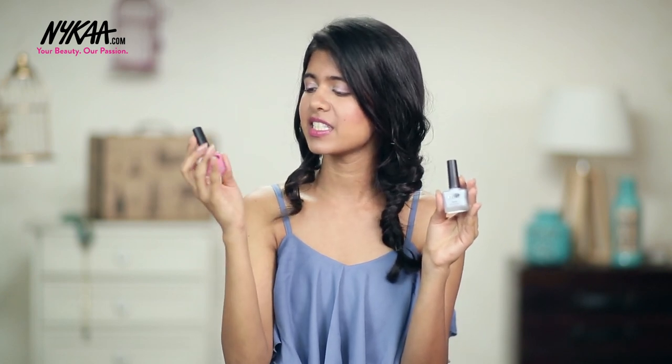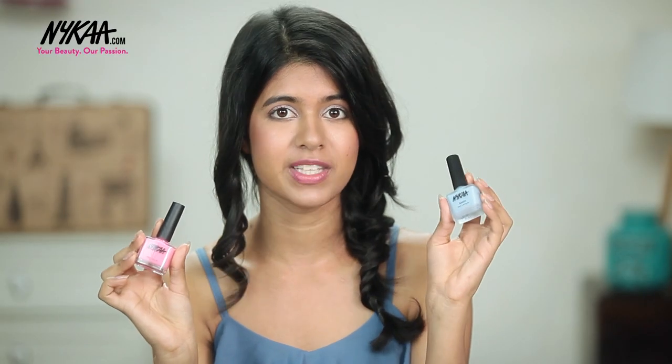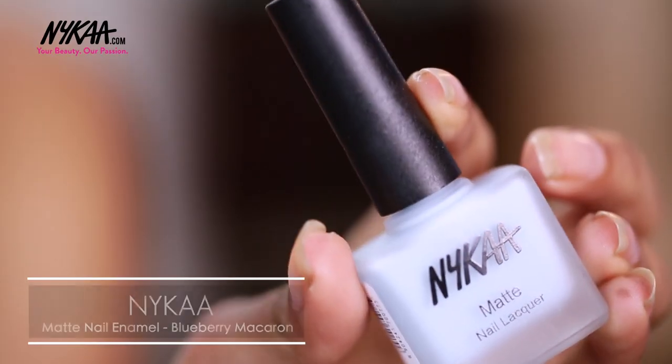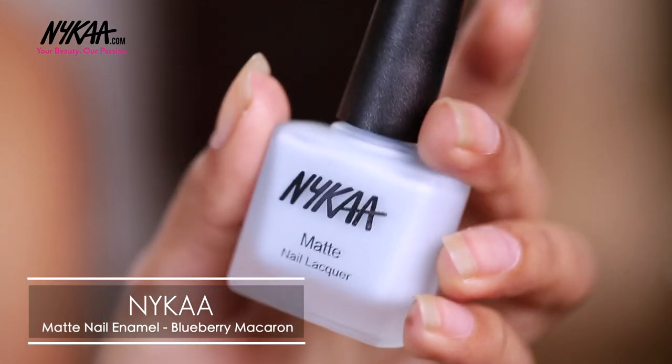Another thing you should have are good nail polishes. Nykaa has very pretty colors and so many of them. You can go with the usual glossy kind — my favorite is this pink one in the shade Bubble Yum. Definitely give the matte ones a try as well; they look really nice and have a very different effect. My favorite matte is this Periwinkle Blue in the shade Blueberry Macaron — I would definitely recommend both of these.